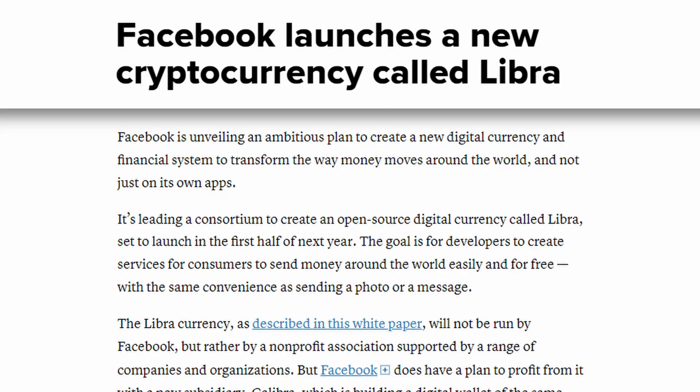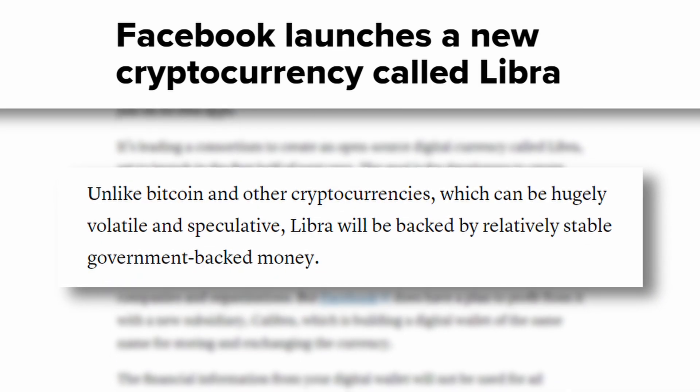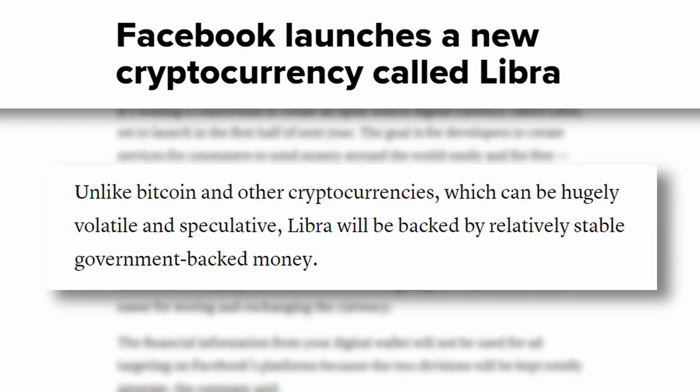But to understand Aptos, we need to cast our minds way back to 2019 when Facebook first announced the Libra stablecoin, which would be backed by a basket of international currencies. Facebook, now Meta, and a group of other tech companies were combining to basically become a digital bank consortium that could mint and issue their own cryptocurrency.